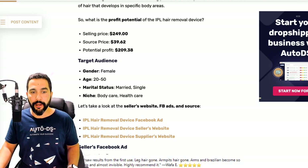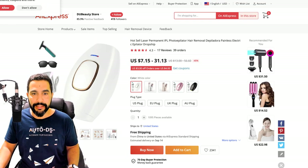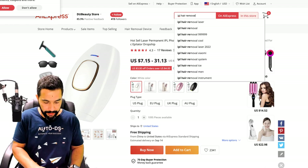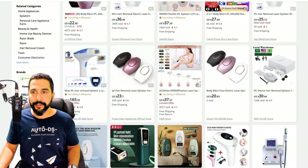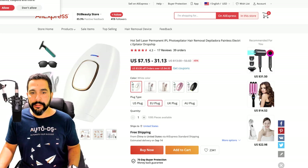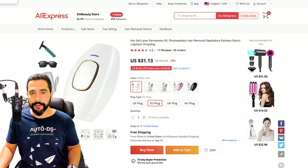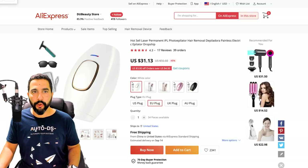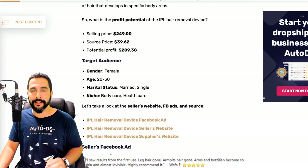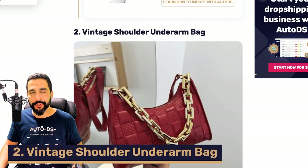We saw that he's selling it for almost $250 and his Facebook ad got good engagement. On the supplier's website — AliExpress — the same IPL hair remover is available unbranded. Choosing a white color variant with an EU plug, the product costs $31.13 with free shipping and tracking information available. So when it costs you $31 and you're selling it for $249, making over $200 per sale is simply amazing.